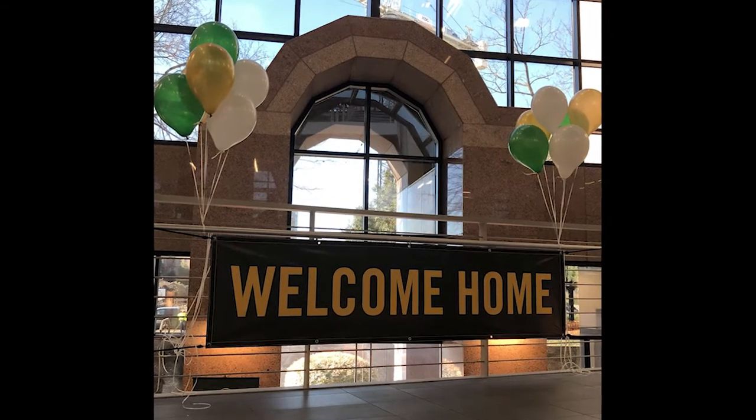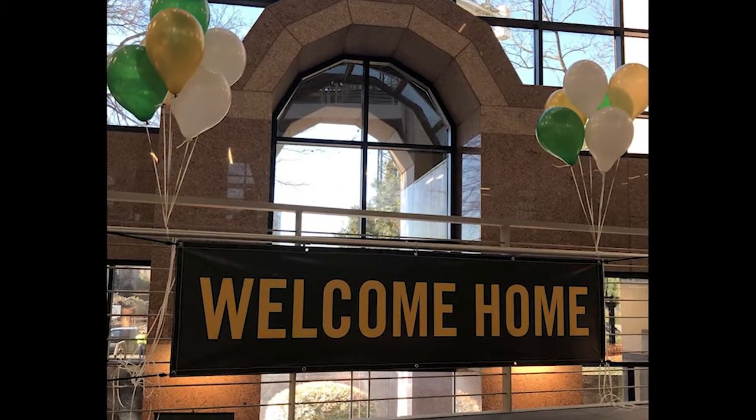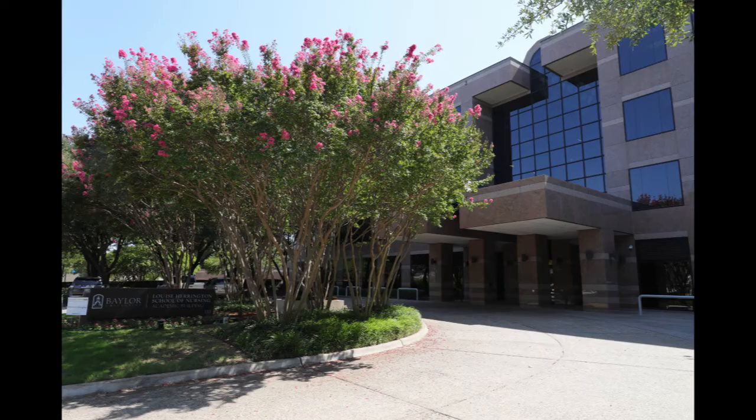Welcome. I'm glad you're here for the Baylor Executive MBA in Dallas campus tour. We are conveniently located just north of downtown Dallas and near Baylor University Medical Center. Our classes are held at Baylor University's Dallas campus.